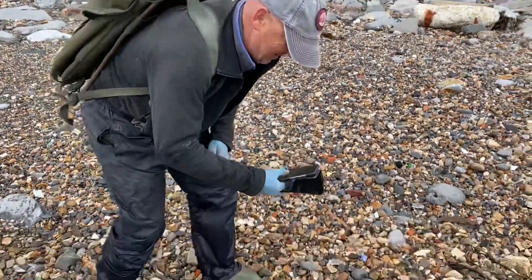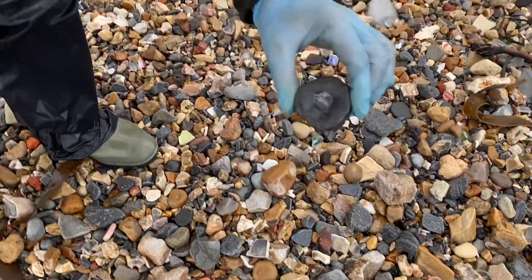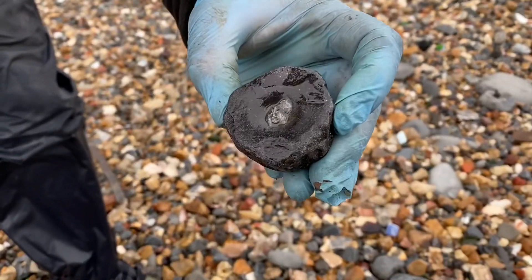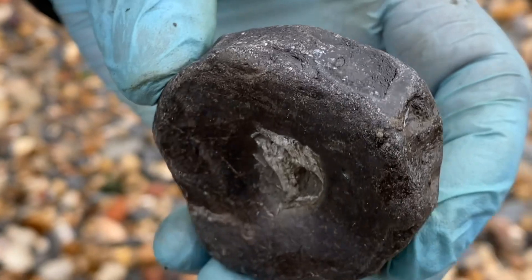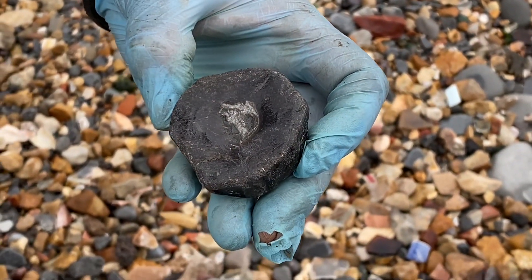Here's Mike Harrison's Fossils on Instagram, and look what he's found here on the beach — absolutely beautiful backbone there of an ichthyosaur. Wow, well spotted Mike — that's a good size, isn't it? Not bad at all.